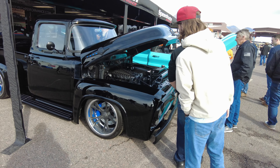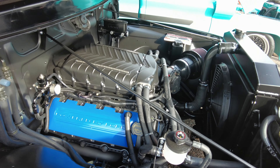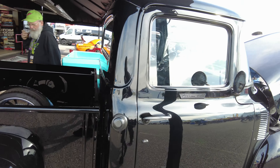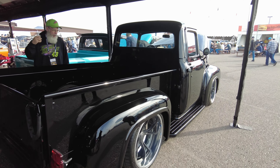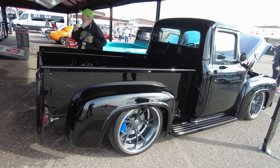I've seen this truck earlier — I had to come back and get a peek at it. This thing is wicked. Yeah, got that Whipple. Beautiful stance. Clean. I don't know if you're a Ford or a Chevy man, but this is a badass truck.